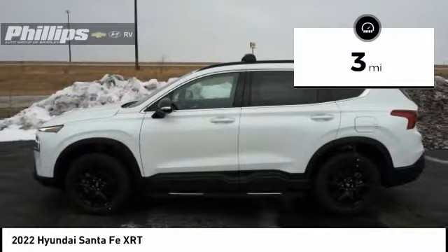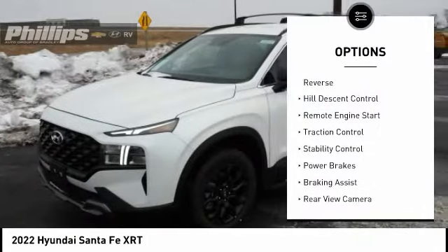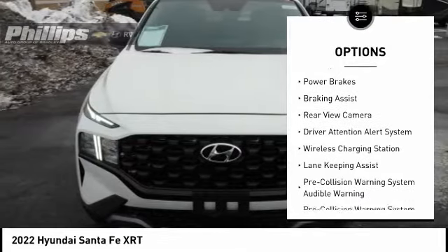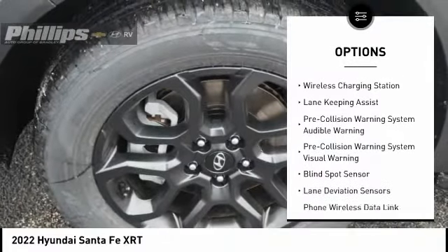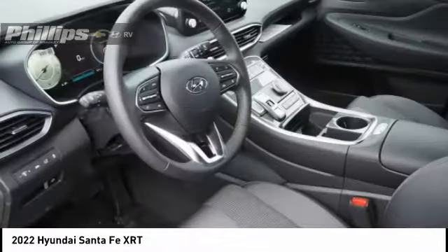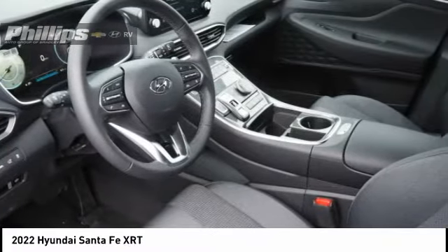Here are some of this vehicle's great options: power windows with safety reverse, hill descent control, remote engine start, traction control, stability control, power brakes, braking assist, rear view camera, driver attention alert system, and wireless charging station.